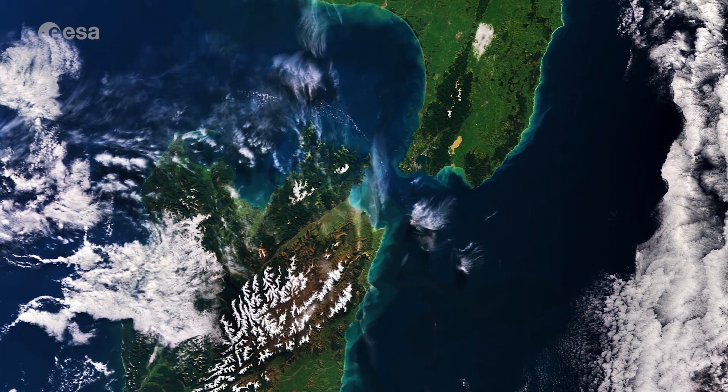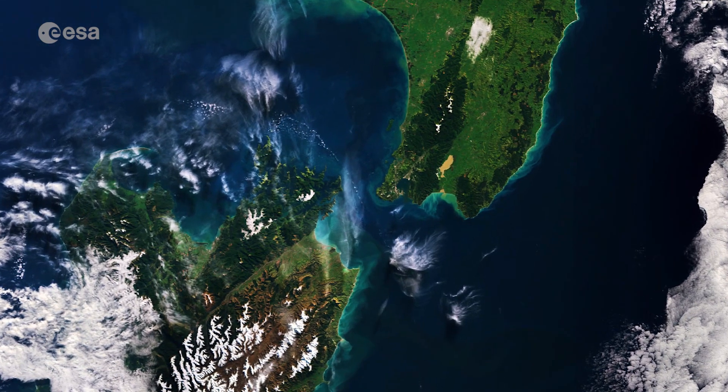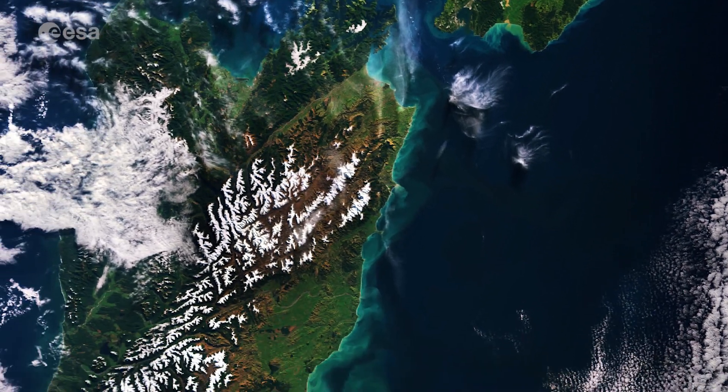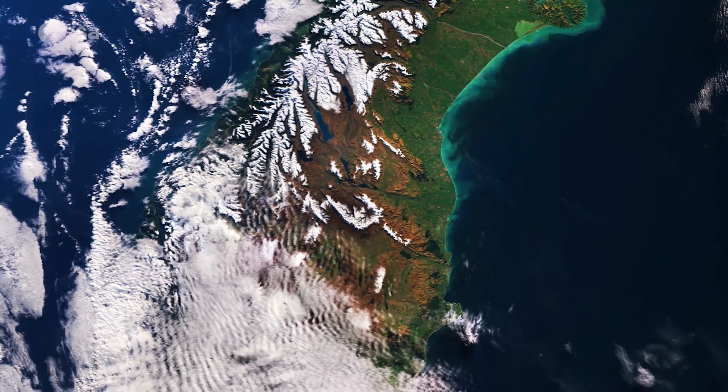Captured in August 2018, this true-colour image is centred over Cook Strait, between the North and South Islands. It shows the snow-covered Southern Alps stretching 500 km across the west coast of the South Island.